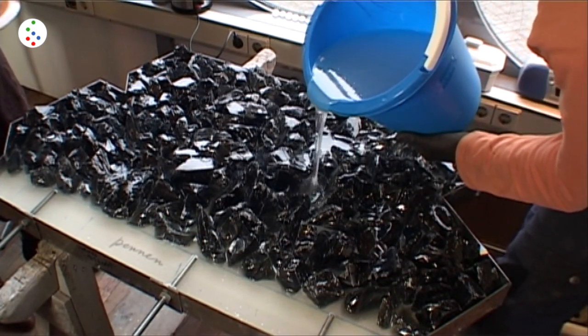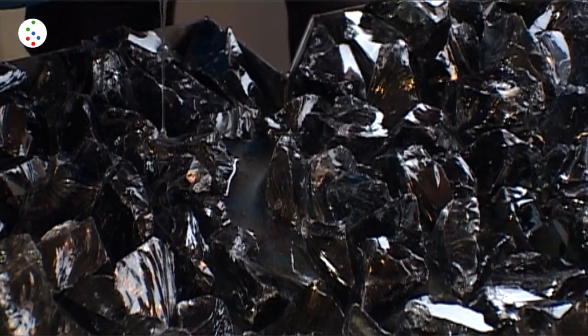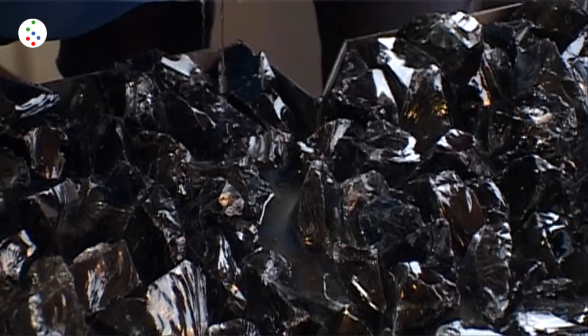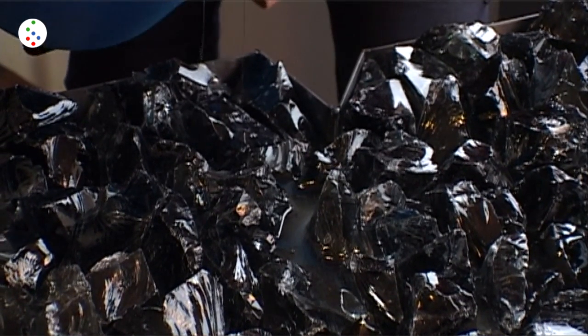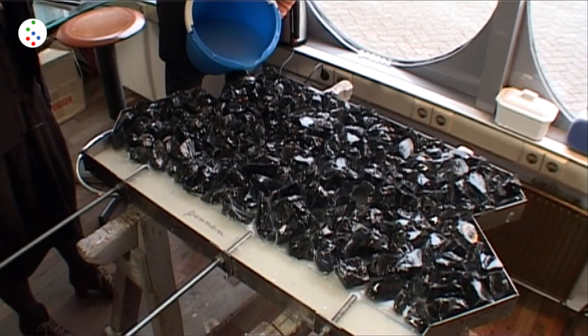Transparantie wil ik er graag in houden. En de epoxy is eigenlijk een bindmiddel dat zo transparant is - wat ik weer een mooi element vind. Dat heeft dus weer te maken met die vijver. En sowieso van het transparante wat je nog weer een keertje in een epoxy hebt en in het glas hebt - vind ik een mooie, spannende combinatie. [I want to keep the transparency in it. And the epoxy is actually a binding agent that is so transparent - which I find a beautiful element again. That connects again to the pond. And overall the transparency that you have once more in the epoxy and in the glass - I find that a beautiful, exciting combination.]